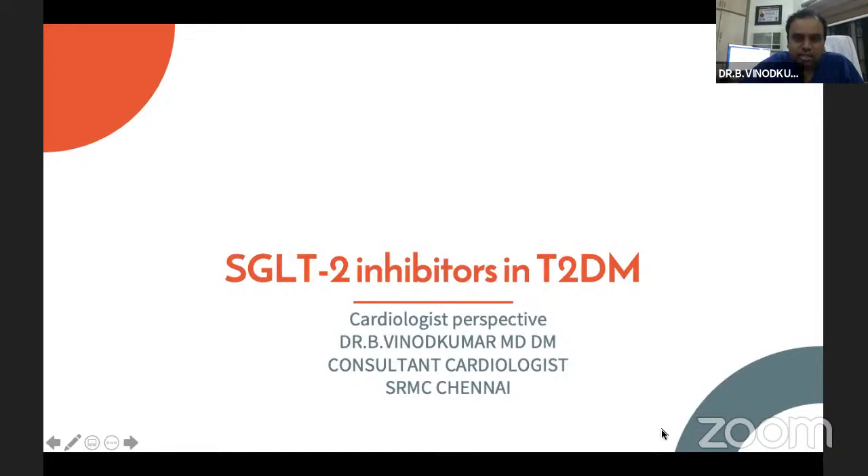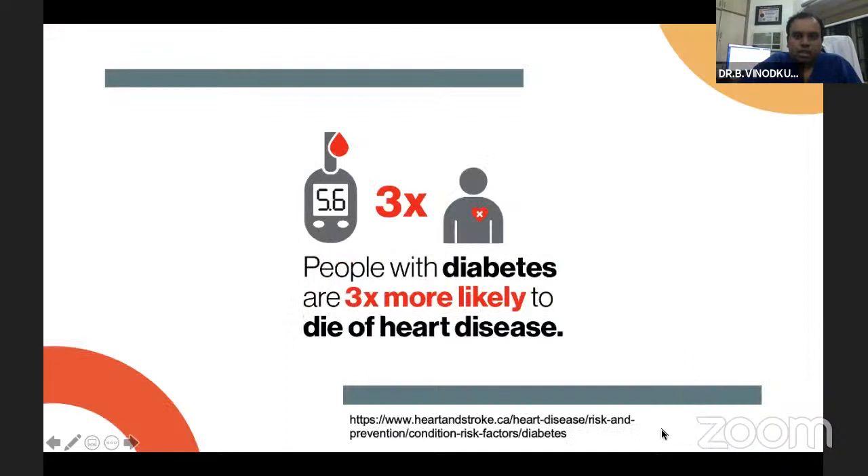A lot of understanding and mechanisms of action have emerged. Before going to the exact topic, looking at the epidemiology of diabetes, we know that people die from heart disease three times more if they are a diabetic patient rather than a non-diabetic patient. Diabetes and heart disease always go hand in hand. We commonly see diabetic patients dying because of heart disease rather than any other major complications.